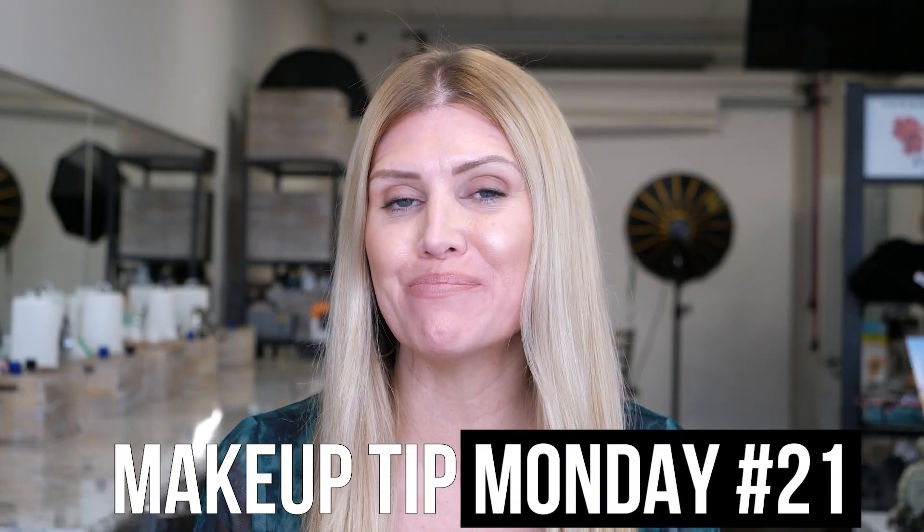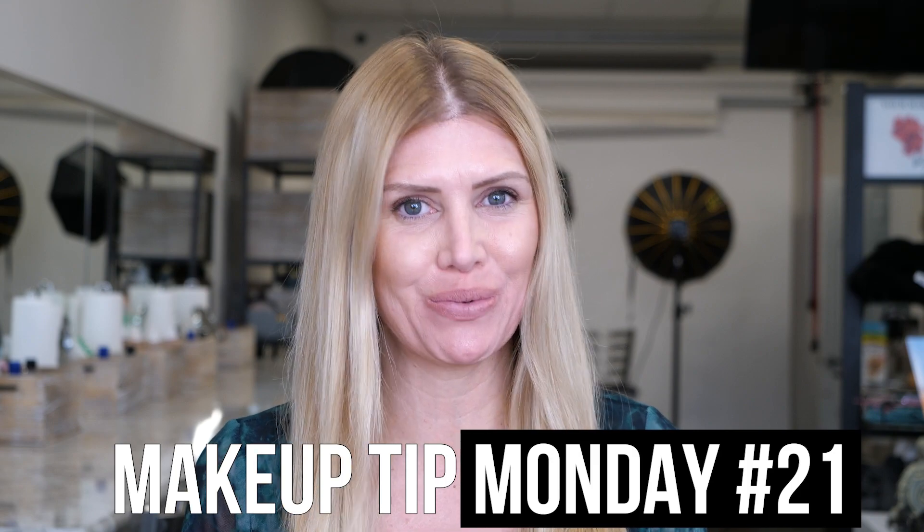Hi guys, it's Dawn from MakeupClasses.com and this is Makeup Tip Monday number 21.